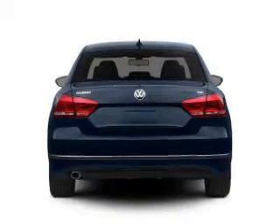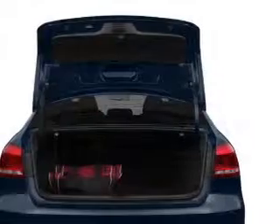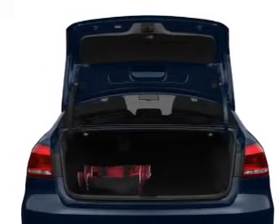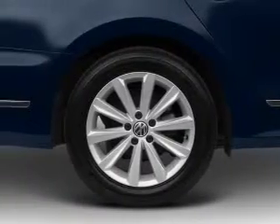Find your way easily with the included navigation system. Treat yourself to the splendor of a premium sound system. Anti-lock brakes help you bring your vehicle to a safe stop. Let the outside in with a power convertible roof, and memory settings are one of many features.